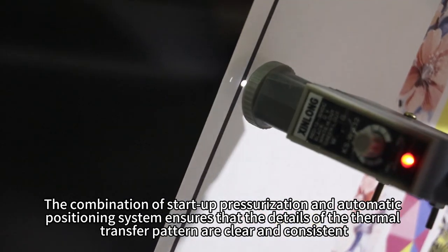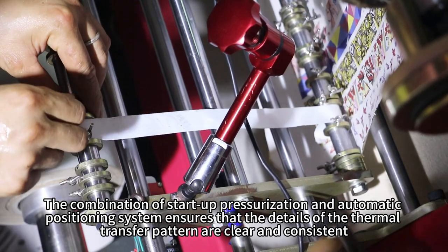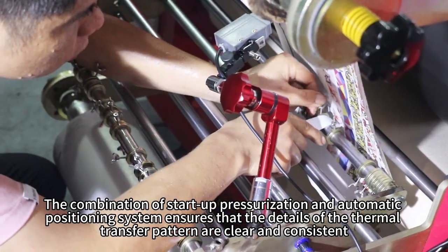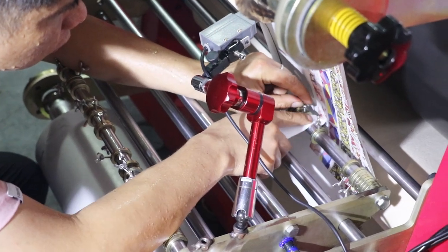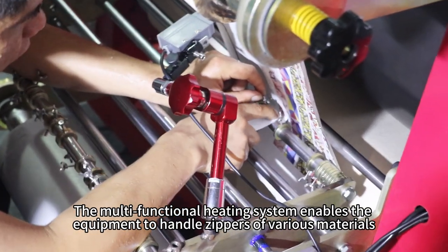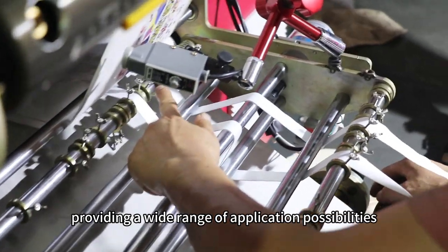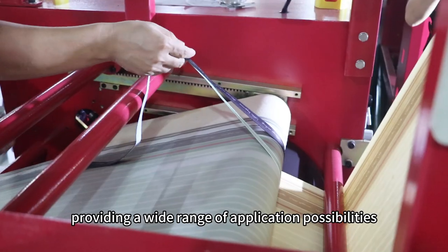The combination of startup pressurization and automatic positioning system ensures that the details of the thermal transfer pattern are clear and consistent. The multifunctional heating system enables the equipment to handle zippers of various materials, providing a wide range of application possibilities.